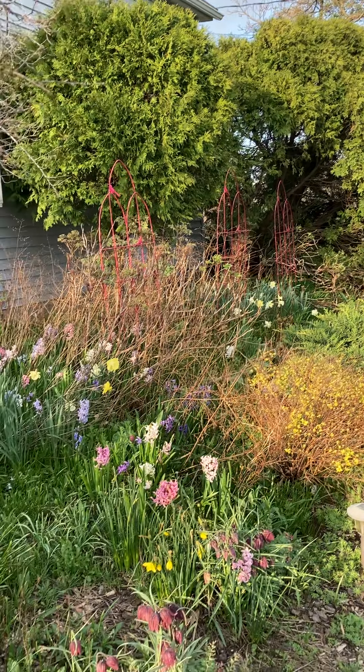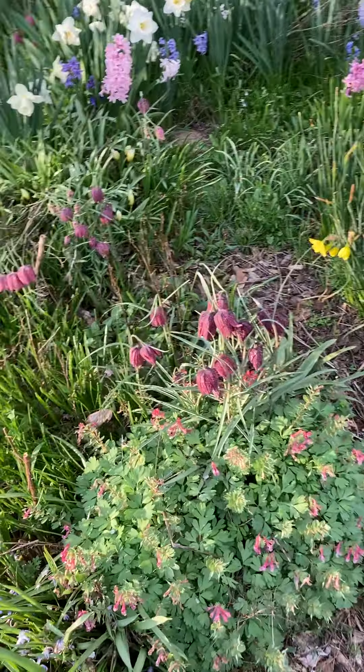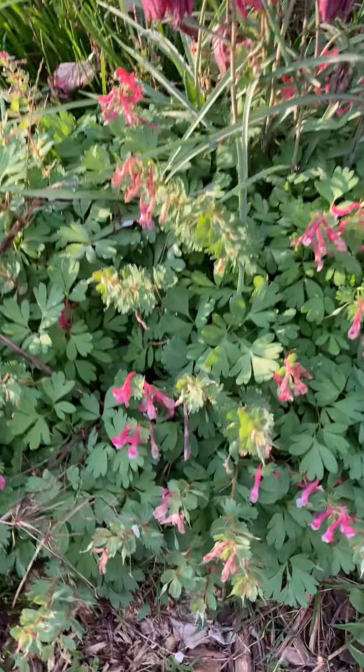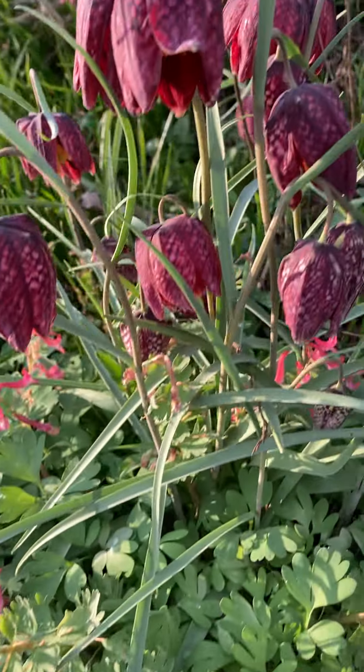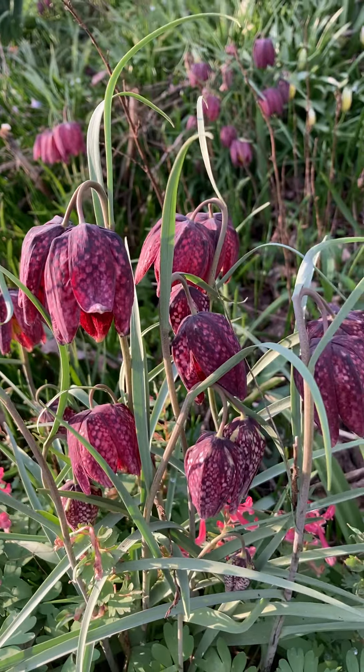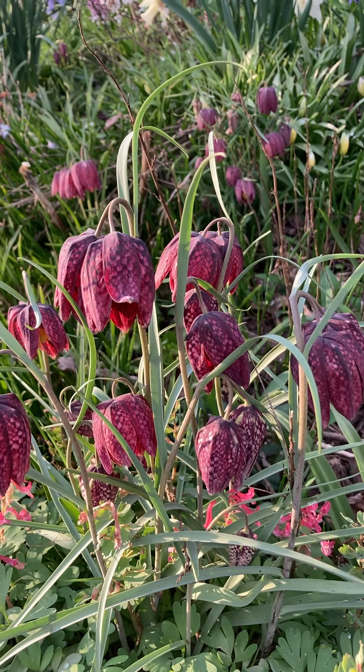Some ground cover — I think those are junipers. Here's another Cordylis — this is a named variety; I think this is Beth Evans. And we have our little guinea hens — I love these checkered ones — this is a Fritillaria.